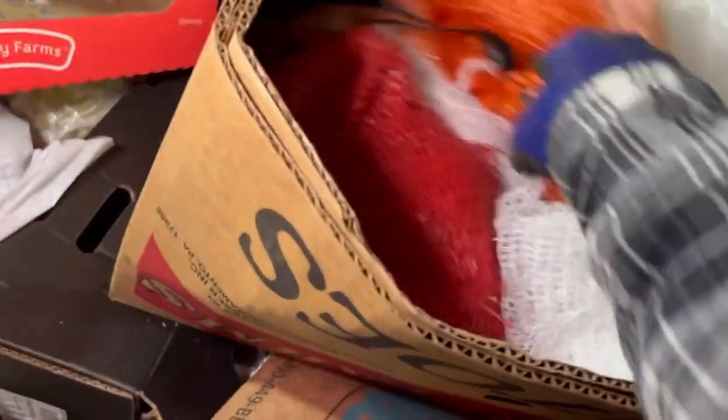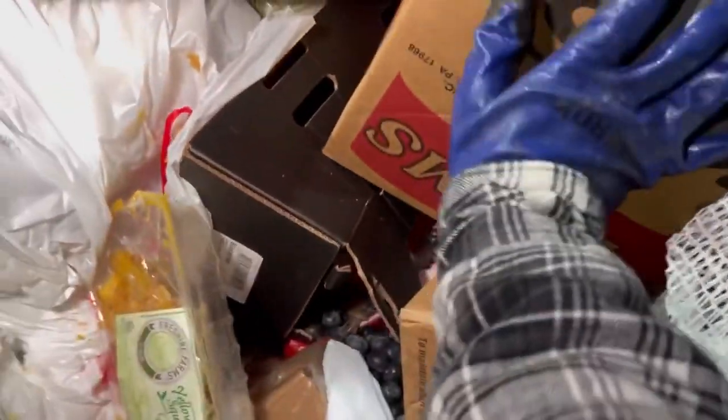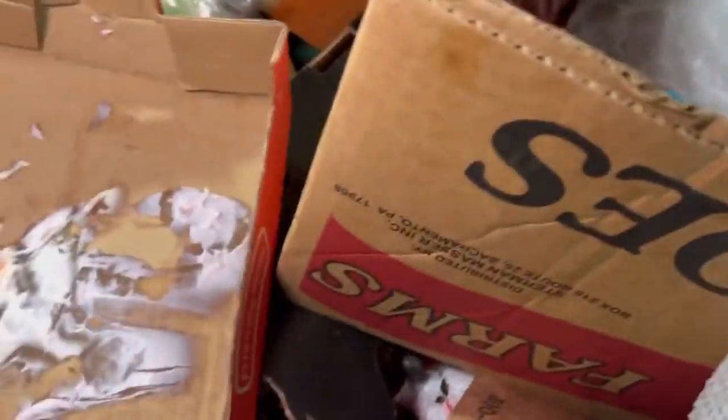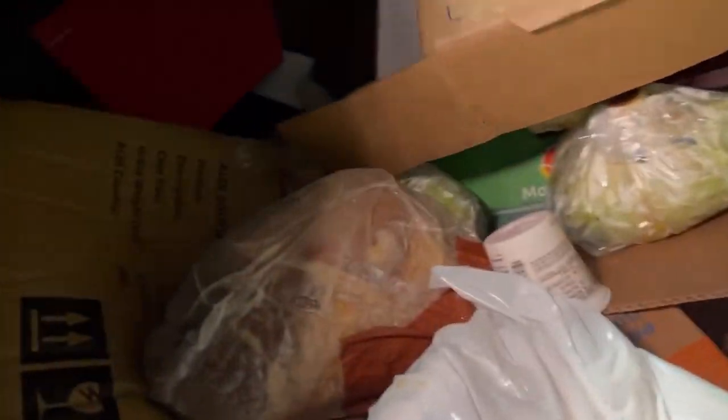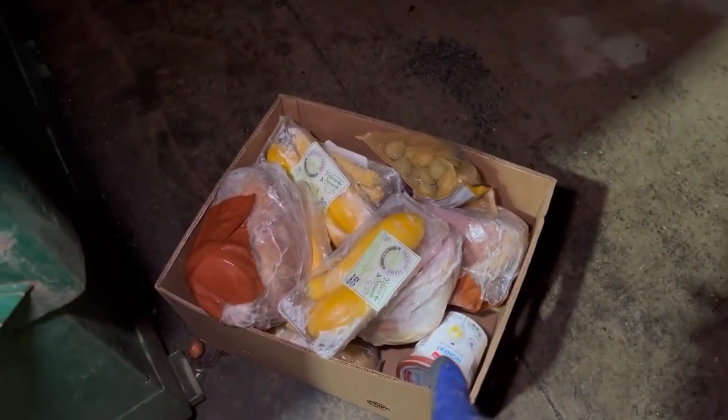Get all that lettuce out of here — that looks good too. Get out of here lettuce, nobody likes you right now. Some potatoes, very nice, grab those. These have been broken open, not gonna take those — never know, could have been a rat in there. Never know. Another big old ham. That box is gonna be heavy.